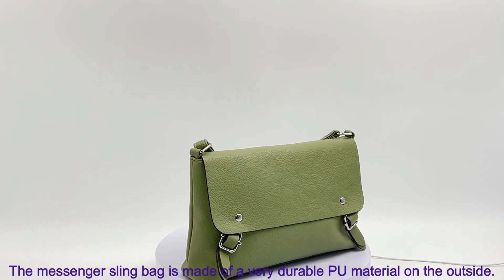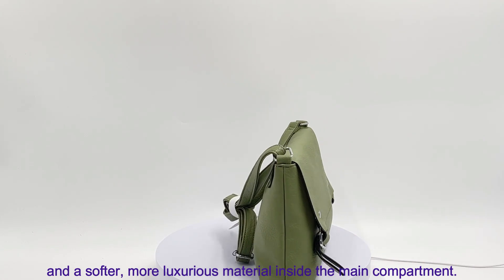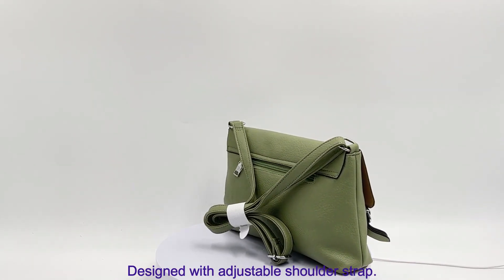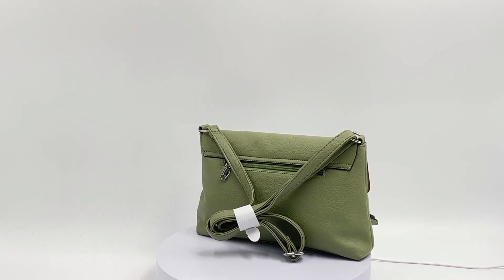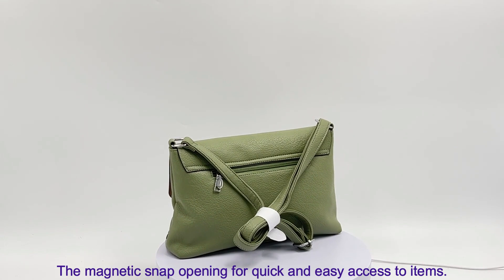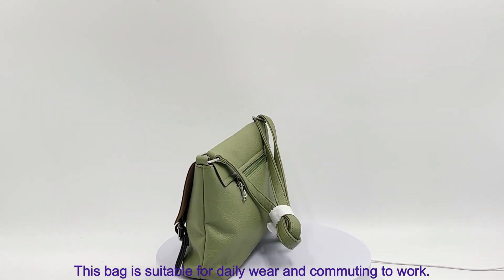The messenger sling bag is made of a very durable PU material on the outside, and a softer, more luxurious material inside the main compartment. Designed with an adjustable shoulder strap and a magnetic snap opening for quick and easy access to items, this bag is suitable for daily wear and commuting to work.